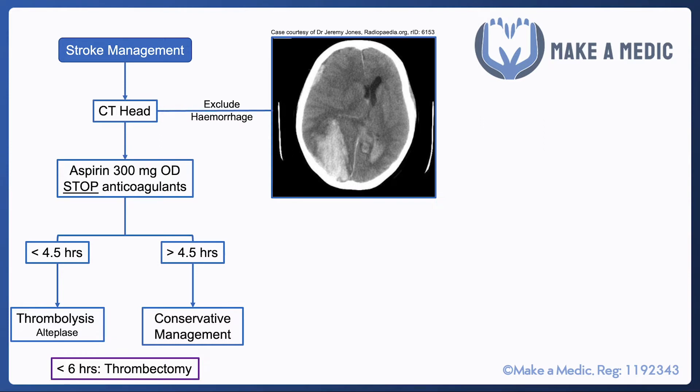One caveat is that there have been improvements in thrombectomy technology. In patients presenting with a stroke less than six hours — or in some cases up to 24 hours — after onset, if imaging shows a decent area of brain that could be salvaged, thrombectomy may be considered. Of course, the right personnel and facilities need to be available to achieve this.